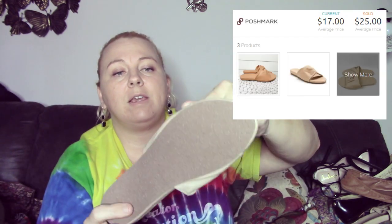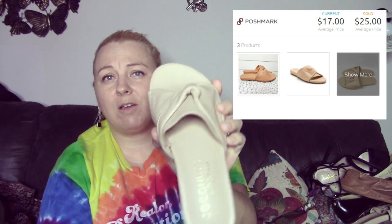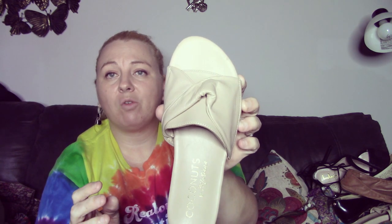The next pair are these Coconuts by Matisse botanical leather slides. These retail for $75 and have sold on Poshmark for between $35 and $40. So I will try to list them for about $40 and go from there. They're in really good shape.